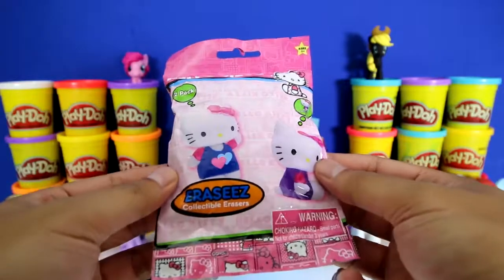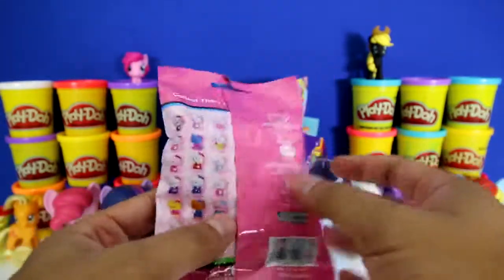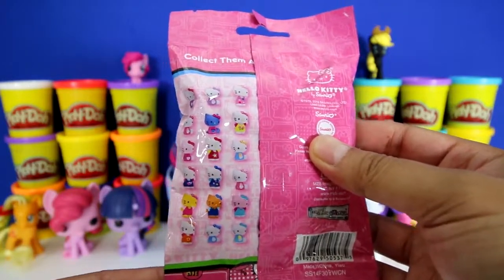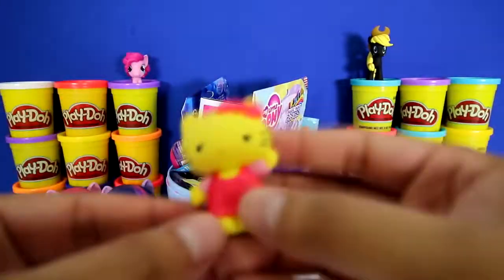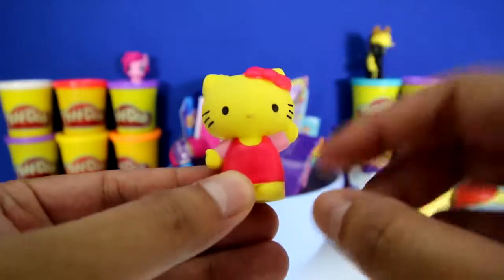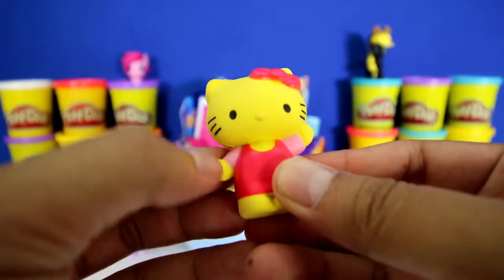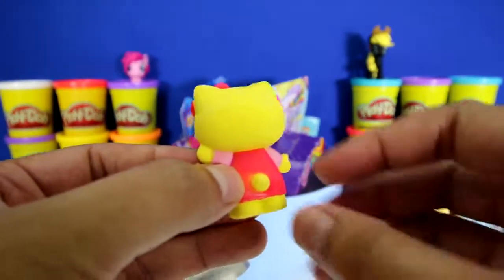It's a Hello Kitty Erase-ees! And there's two in a pack! Look at all the different Hello Kitties! We got a yellow Hello Kitty, and look - she has a red bow, a red dress, and a pink shirt underneath. A little tail! How cute!